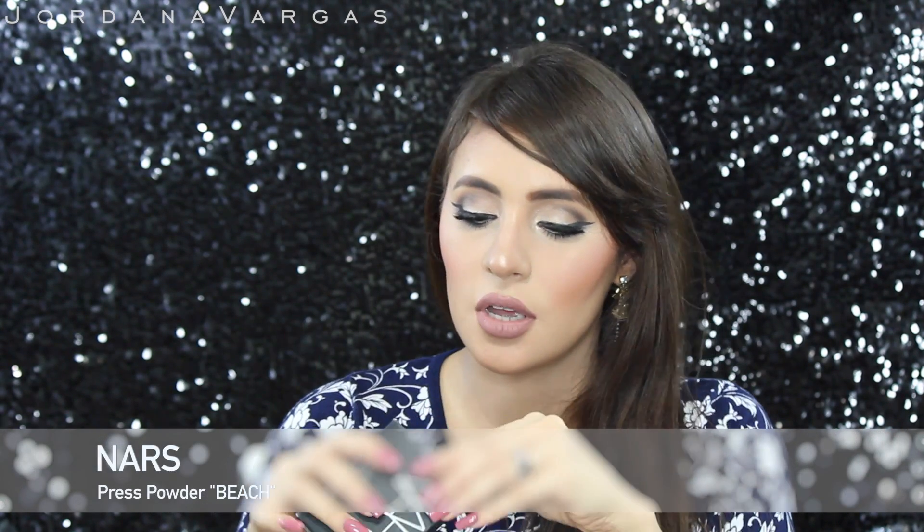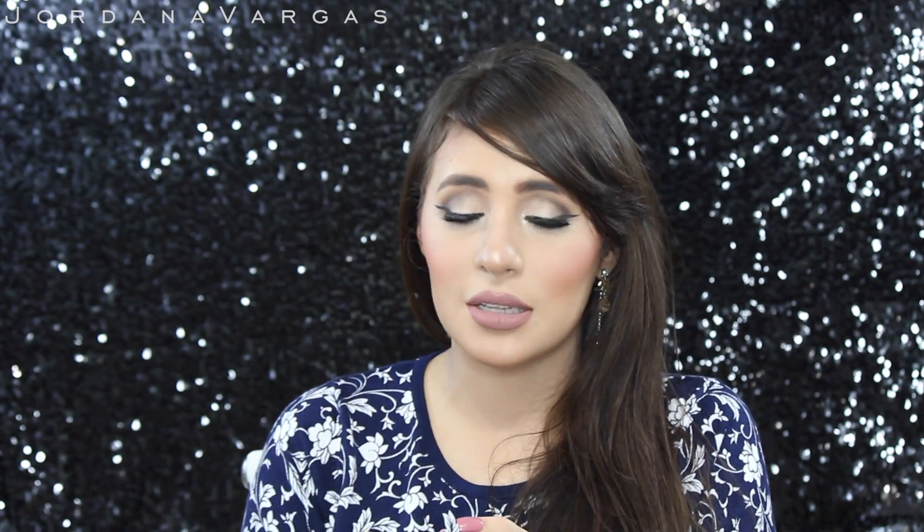I also got the NARS pressed powder in color Beach. I wanted a powder to travel with or carry in my bag because I already have a lot of loose powders. I prefer loose powders but they're really messy if you're taking them in your bag. This is the first time I'm opening it — NARS is my favorite brand. It looks super pretty and super yellow, and it's great for when I have a fake tan. I think it's going to be great to blot with.